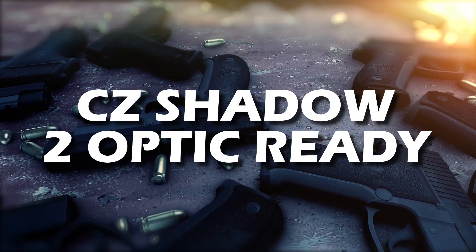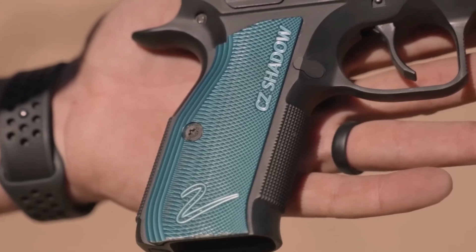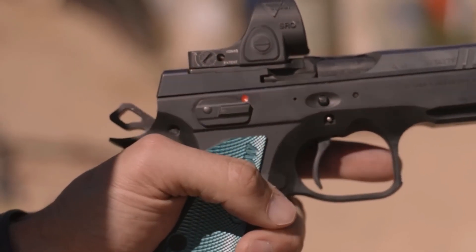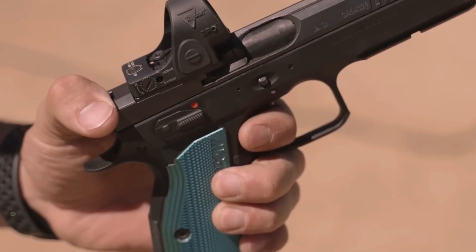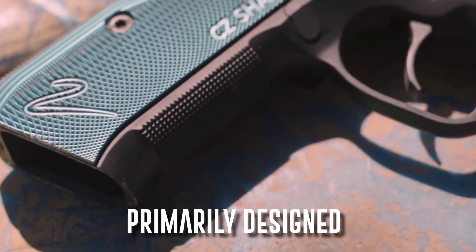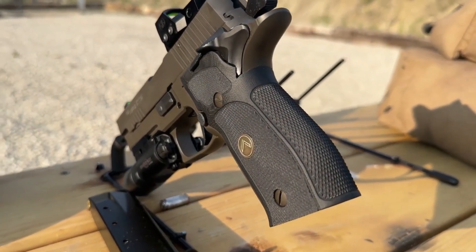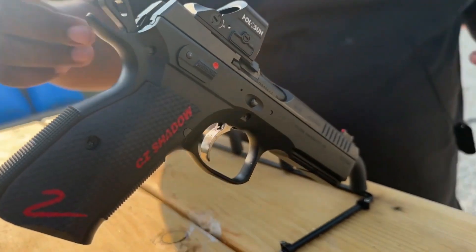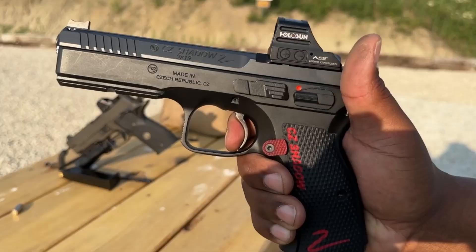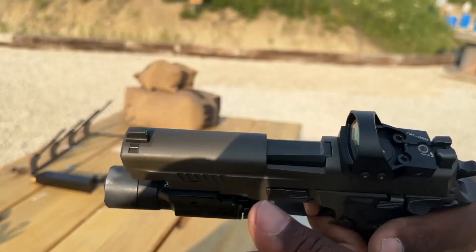As the reigning champ of the full-size 9mm pistols, the CZ Shadow 2 Optic Ready will leave you in awe with its exceptional performance and unbeatable features. A powerhouse in full-size 9mm pistols, it surpasses its predecessor, the SP-01, with its robust design and superior performance. Primarily designed for competition shooting, it offers a sturdy steel frame and slide-in-frame design for perfect alignment and recoil control. Despite its heavy weight of almost 3 pounds, the CZ Shadow 2 impresses with a 17-plus-1 round capacity, setting a new standard in the realm of full-size 9mm pistols.